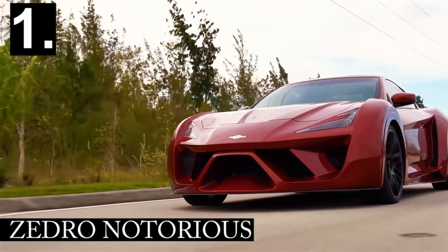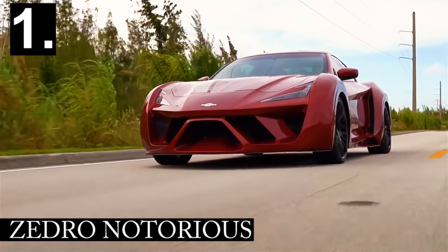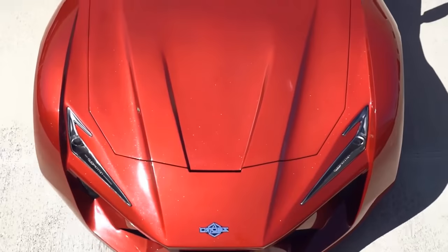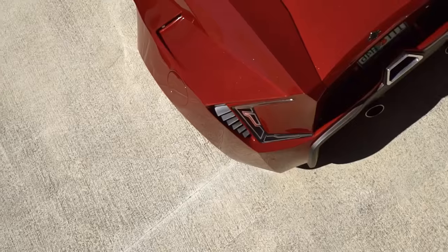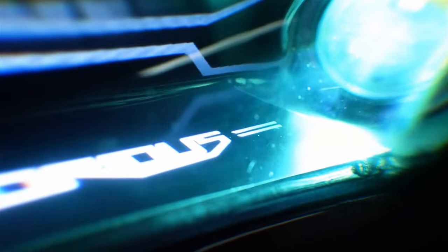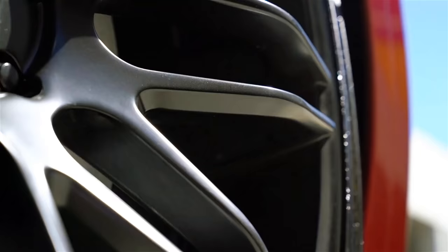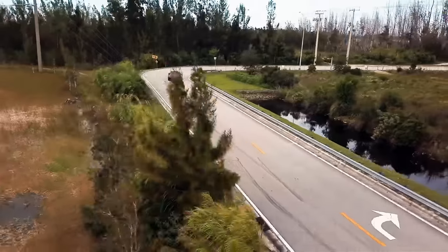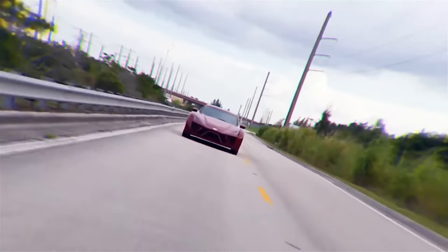The first car on our list is the Zedro Notorious. This exotic-looking coupe is sure to draw attention everywhere it goes with a dynamic and almost Lycan-esque design. It comes with a ton of custom touches from the Vortex headlights in front, the painted brake calipers on the side, and the Italian leather interior. In fact, the Notorious is flashy enough to fool even the most hardcore car enthusiasts into thinking you're a millionaire.